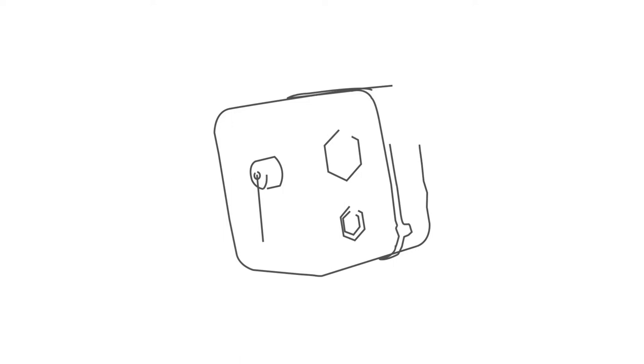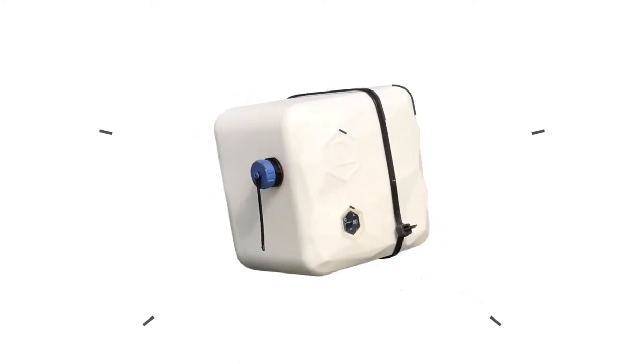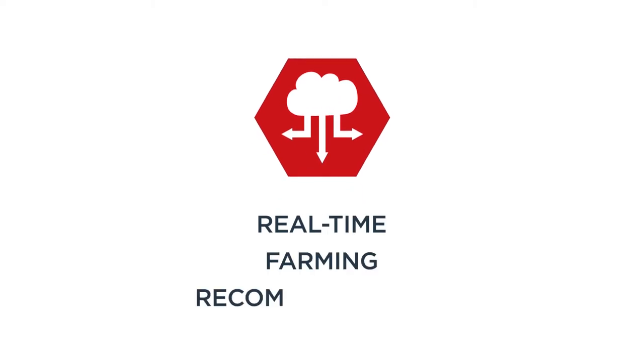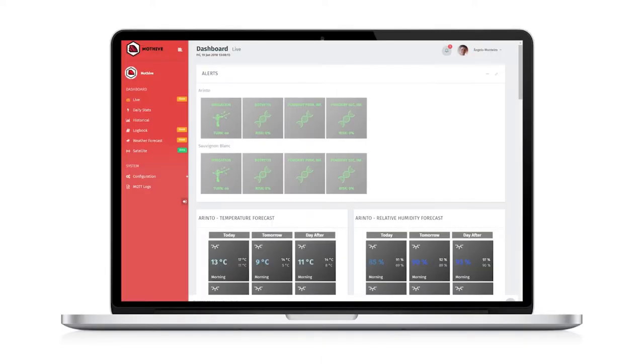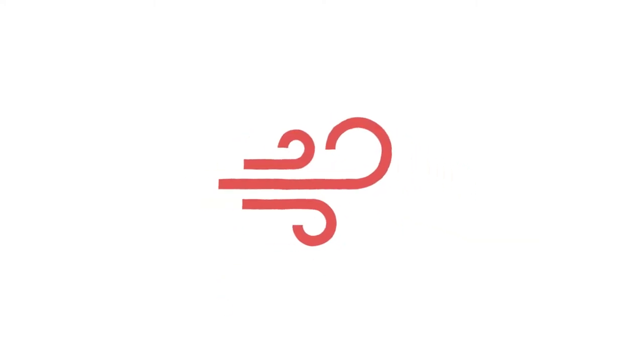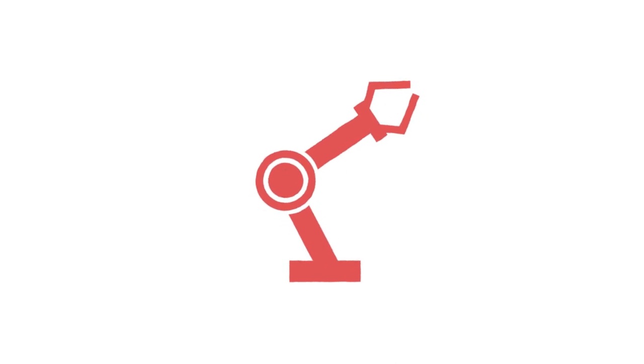MoFive combines easy-to-install field devices with cloud-based predictive models in order to generate real-time farming recommendations and alerts for high-value fruit and vegetable growers. Through our dashboard, farm managers and agronomists can track the health of their crops and the right time to pick them, with our devices also able to control third-party systems such as irrigation and ventilation to drive farm automation and cost reduction.